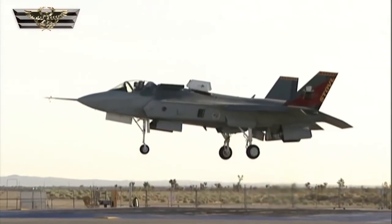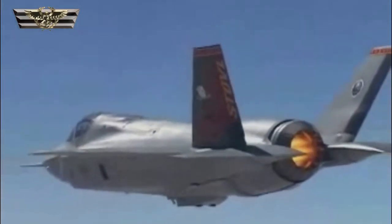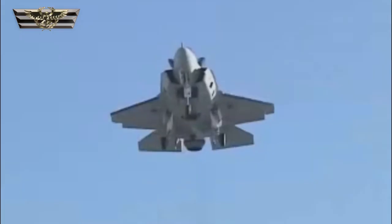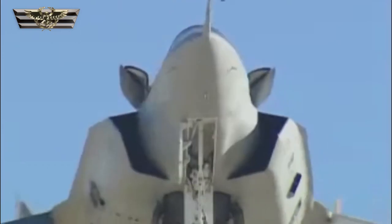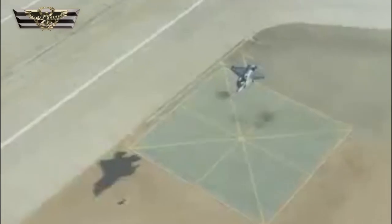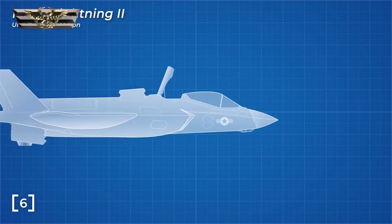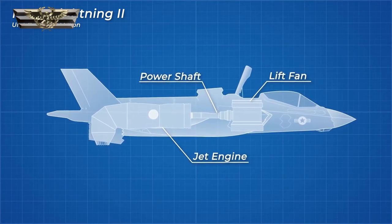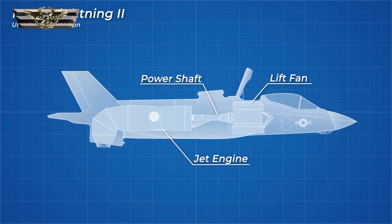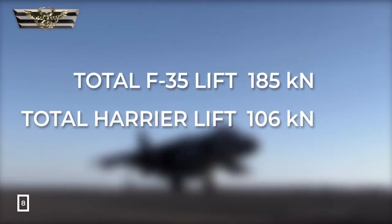The lift fan solved many of the issues that plagued the Harrier. It produced the majority of the vertical thrust without heating the air significantly. Roll control had significantly more mechanical advantage and divvied control over to a computer. This prototype was capable of both vertical landings and supersonic flight. The lift fan is essentially a turboprop engine — the propellers are driven by a driveshaft connected to the jet engine turbines, which can be disengaged during normal flight, making it dead weight during cruise. But combined, these propulsion methods can produce 185kN of lift, compared to the Harrier's 106kN.